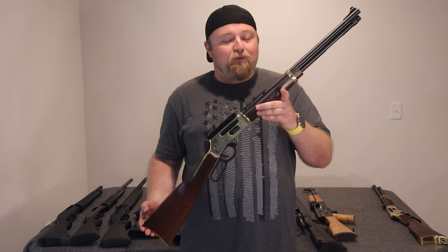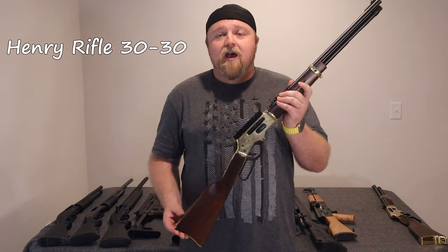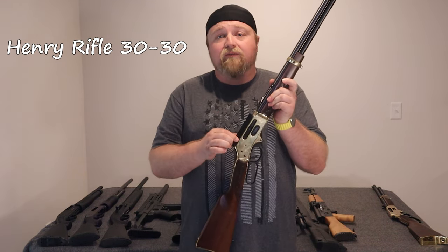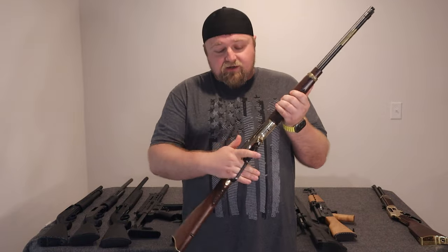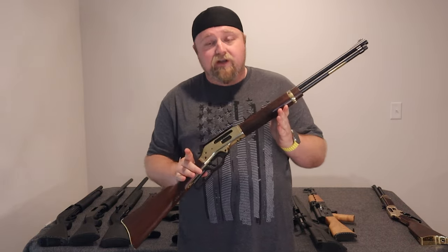Now we're getting to the artwork in my collection. This is a beautiful Henry rifle, calibrated in .30-30. I got this one from a gun auction, which is why it has a mount for a scope. These are beautiful guns, I love them. Got a decent amount of recoil, but not too bad.